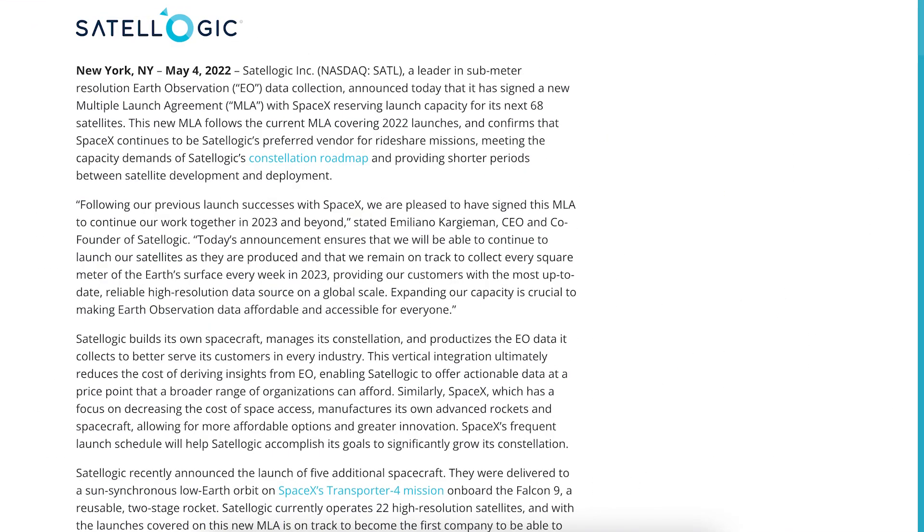A company called Satellogic posted an article about a launch agreement they have with SpaceX. It says Satellogic Inc., a leader in sub-meter resolution Earth Observation Data Collection, announced today that it has signed a new multi-launch agreement with SpaceX, reserving launch capacity for its next 68 satellites.